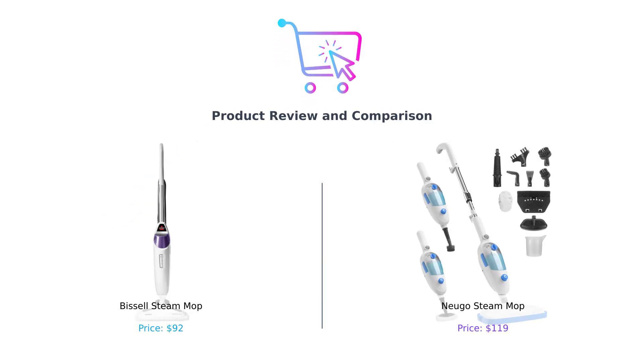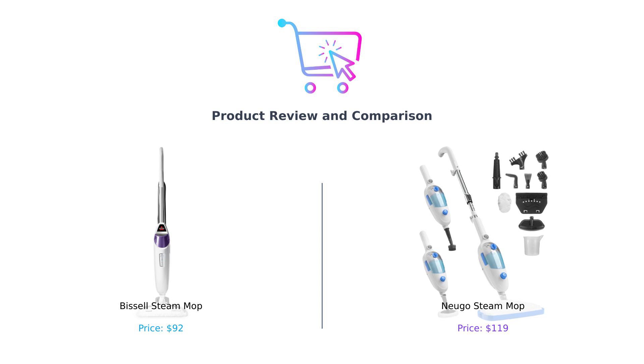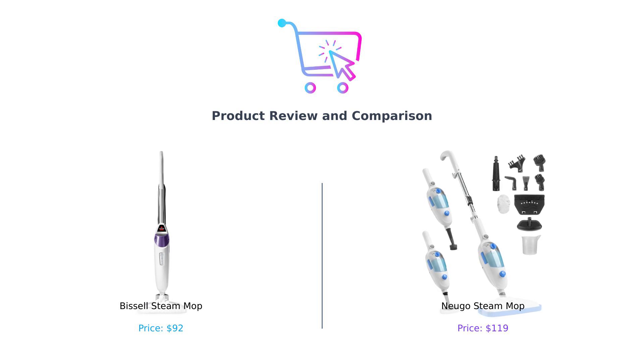The screen splits to show the Bissell Steam Mop on the left and the Nugo Steam Mop on the right. Hey there, smart shoppers. Welcome back to Buy Smart, the channel where we help you dodge buyer's remorse faster than you can say 'return policy.' Today we're diving into the steamy world of floor cleaning with a showdown between two heavyweights: the Bissell Steam Mop and the Nugo Steam Mop. One promises to sanitize your floors while the other lets you ditch the chemicals and steam up your life. But which one will reign supreme? Let's find out.